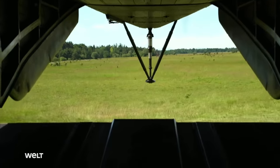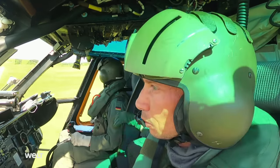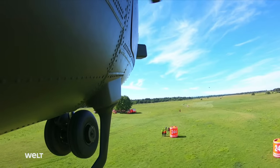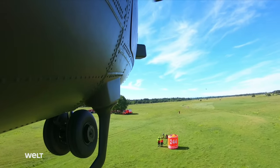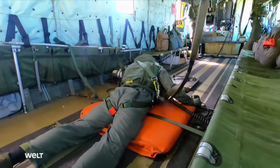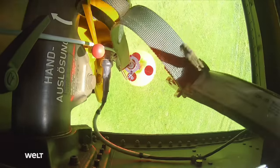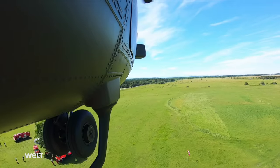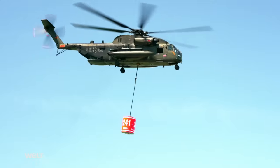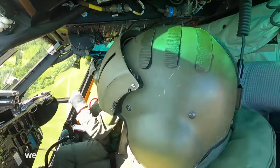The external extinguishing water containers, called SMOKEY, with a capacity of 5,000 liters, have to be attached to the helicopters as quickly as possible by the ground forces. Besides the two pilots, the helicopter crew consists of three flight engineers who support the pilots when taking on water and during the extinguishing process. One soldier is used exclusively as a SMOKEY operator, and the helicopter crews coordinate the attachment of the extinguishing water container by radio.